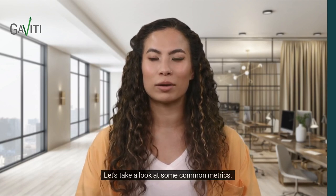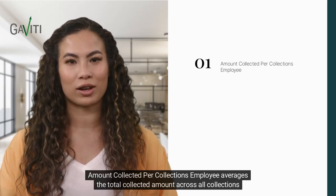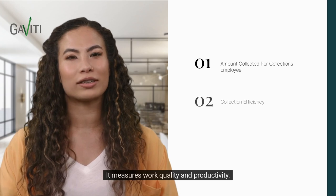Let's take a look at some common metrics. Amount collected per collections employee averages the total collected amount across all collections employees. It measures work quality and productivity.